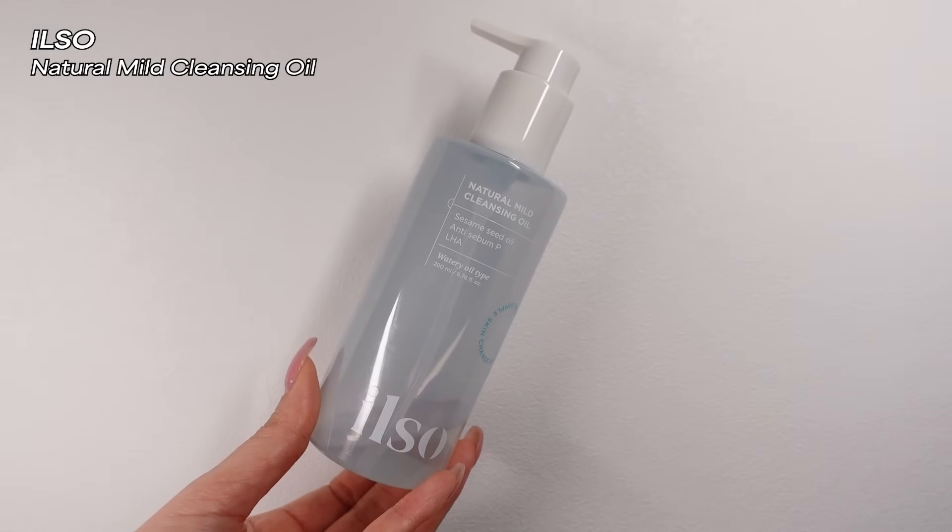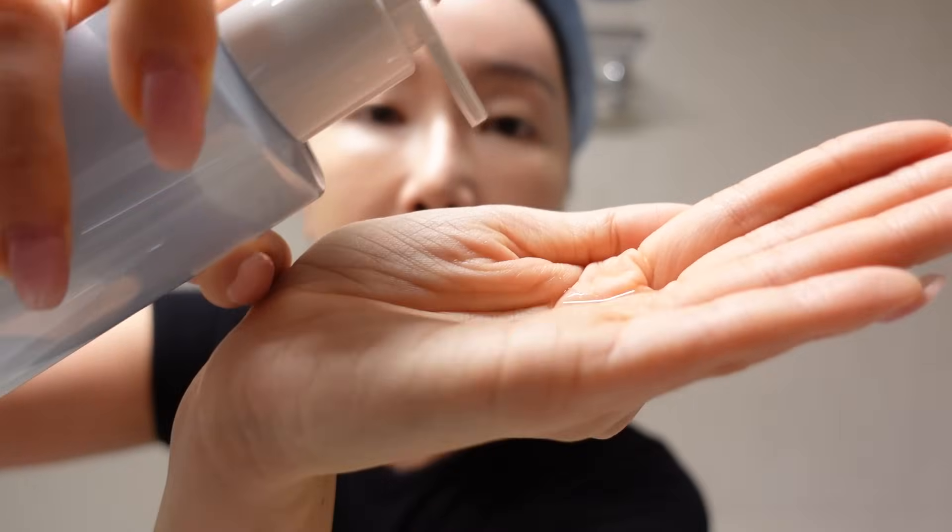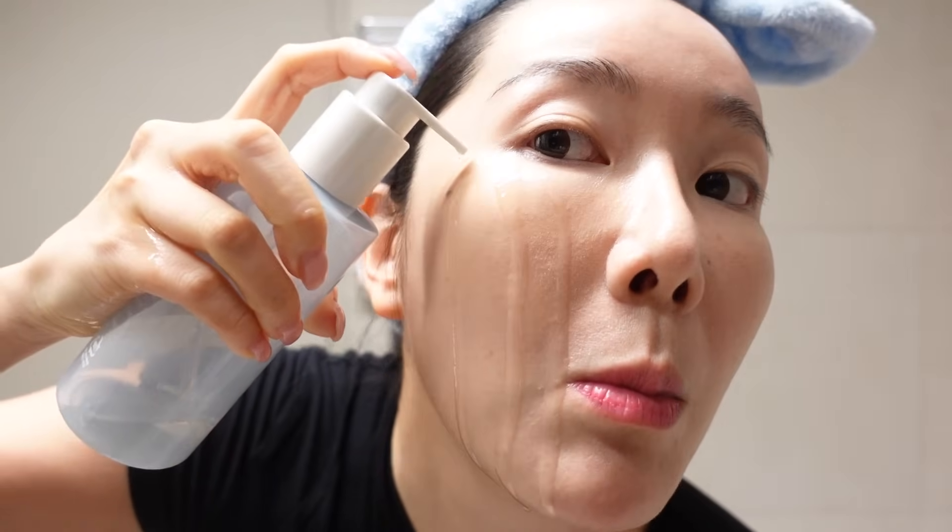This is from Ilso and it's called the Natural Mild Cleansing Oil. It has a very light texture. If I did a blind test, I'm not gonna be able to figure out which cleansing oil is which because they have very similar textures. But one thing is that it's freaking light and watery and it emulsifies really fast. After I put the oil on, with the first splash of water you feel like it's already gone — like the oiliness of it. A lot of people will love this, especially if you have oily skin and don't like heavy cleansing oils.